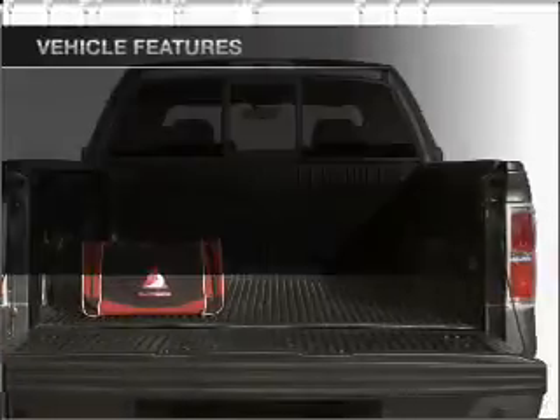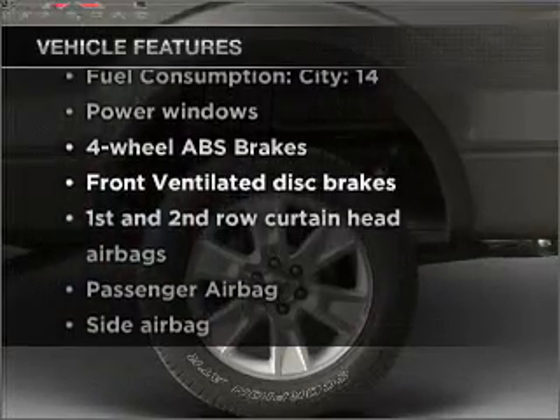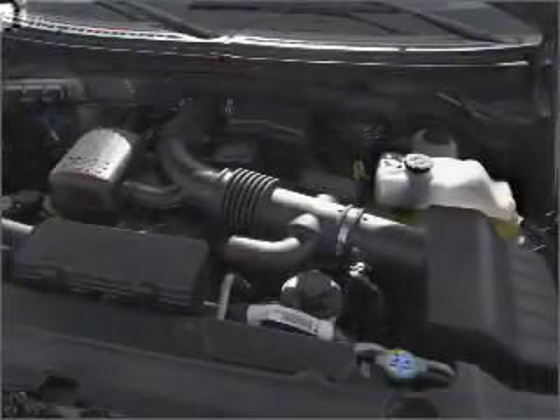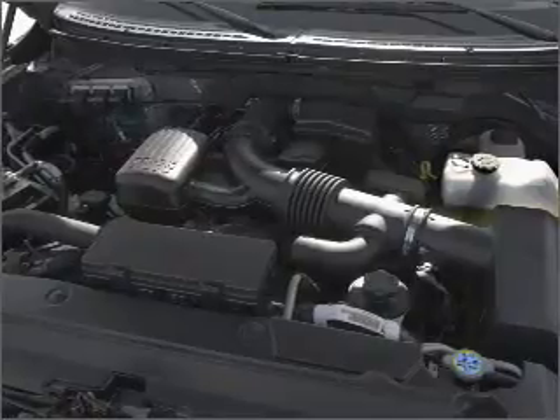With these notable features, you won't want to miss out on the opportunity to own this amazing ride: power windows, power steering, power mirrors, and an adjustable tilt steering wheel. Call today to schedule a test drive.